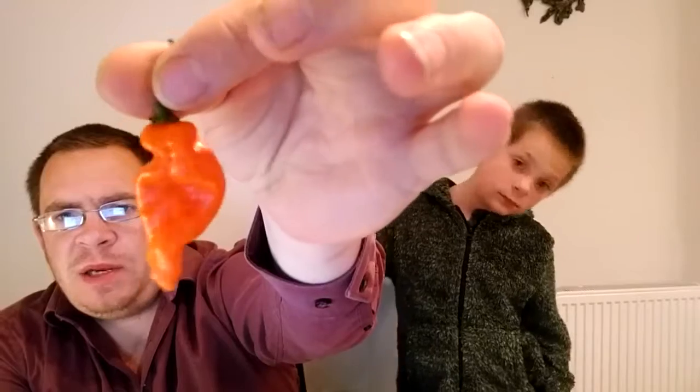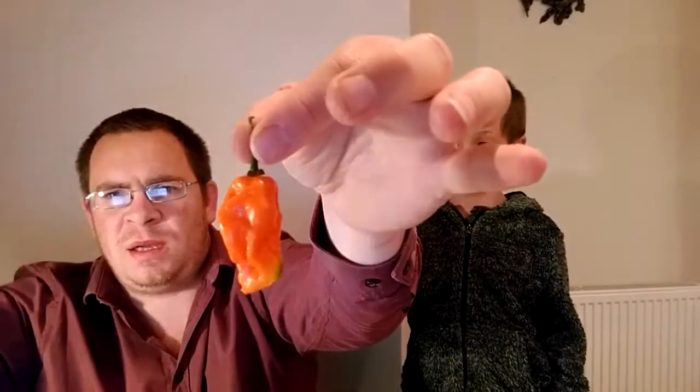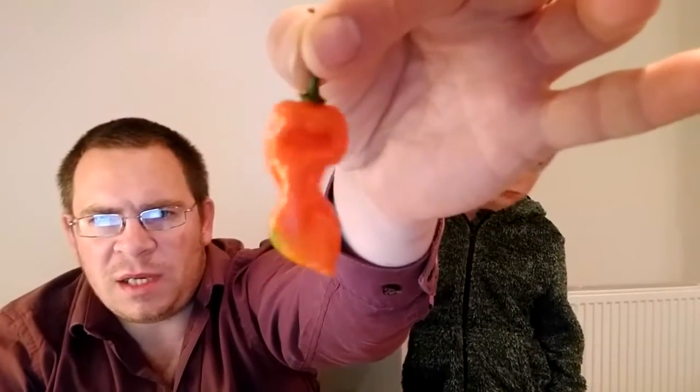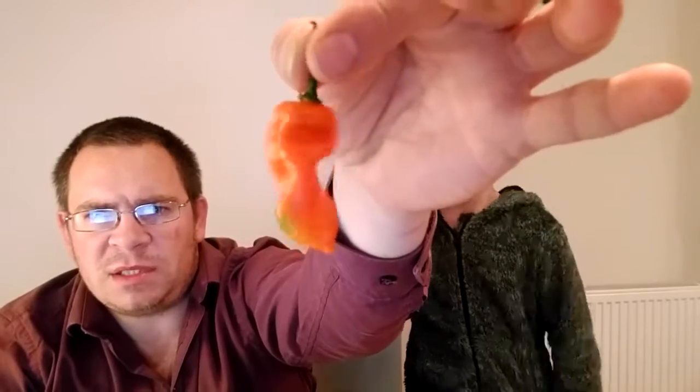Evening, back again tonight to review another chili from Trident John — this is the Senegal habanero, which is really pretty. It's a lovely orange color, a gorgeous color, with a nice gnarly-looking pod. As the name suggests, it's from Senegal in West Africa, supposed to be typical habanero heat. John only sent one pod.